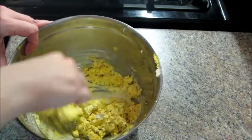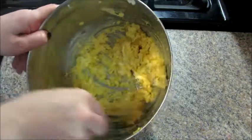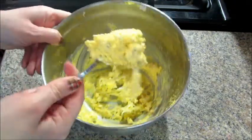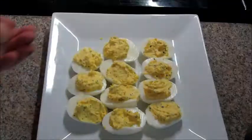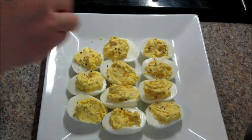When you have everything well combined, you just fill your deviled eggs. Typically I'm the only one in my family that eats them, so I never do the fancy piping or anything — I just put it in there and then sprinkle a little bit of the seasoning on top as well.